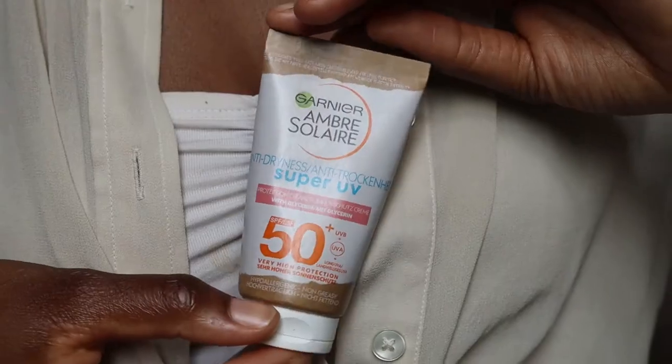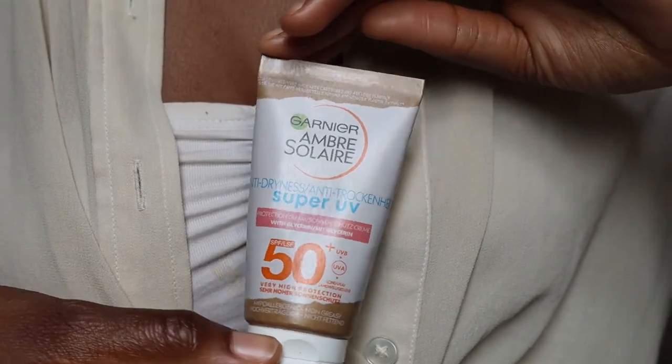Hi guys, welcome back to my channel — long time no see! In today's video we're going to be talking about the Garnier Ambre Solaire Anti-Dryness Super UV SPF 50 sunscreen. I have actually finished using this sunscreen. I filmed this video way back in June and it has literally just taken me two months to edit, but let's jump right into it.